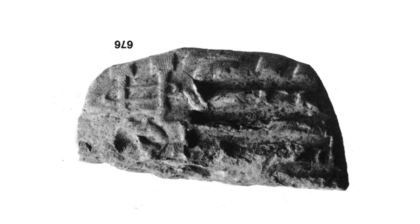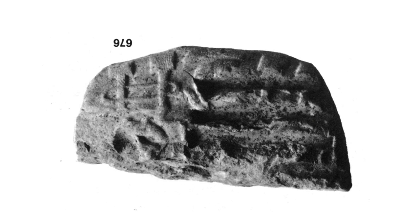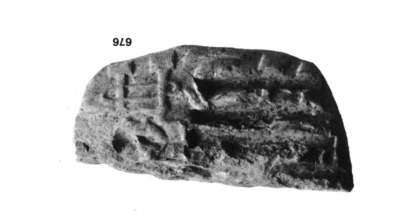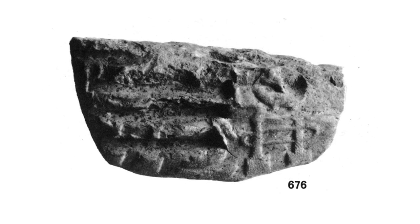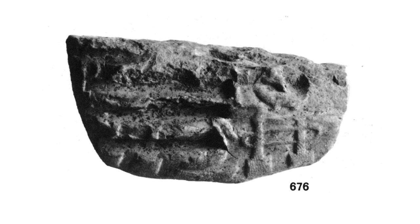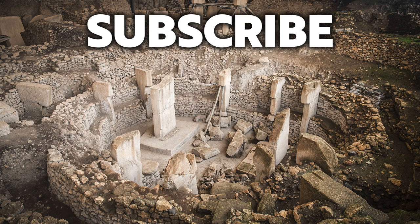So, back to the subject of this video: is this Gobekli Tepe on a Sumerian tablet? Do we see a circular enclosure with T-shaped pillars? Well, logic and research says almost certainly no. Thank you very much for watching this episode of Ancient Architects. If you enjoyed the video, please subscribe to the channel, like the video, and leave a comment below.